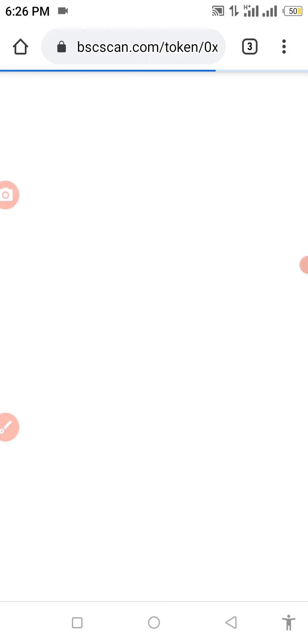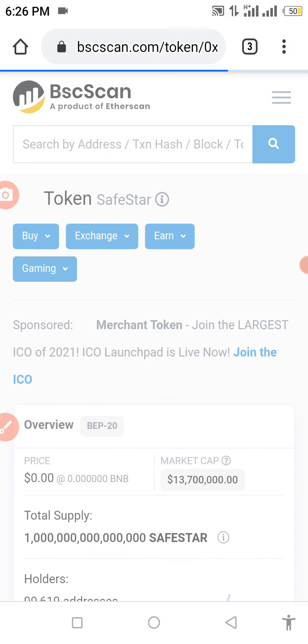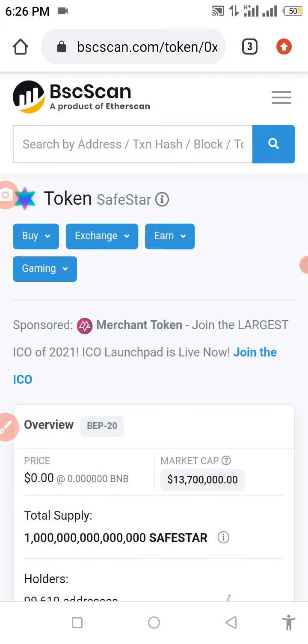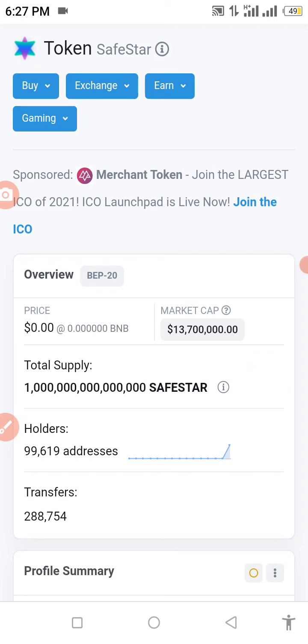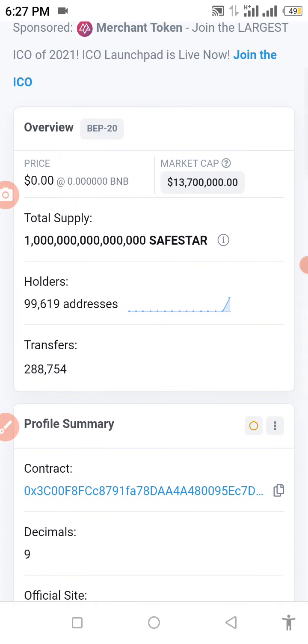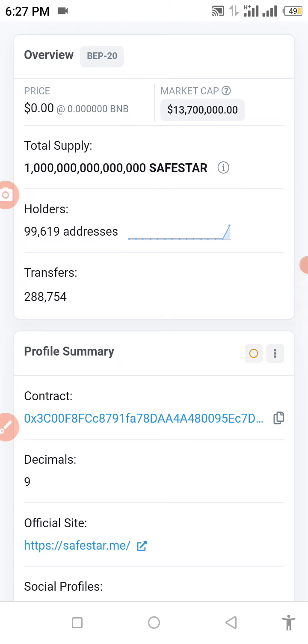We are going to get the contract address right now. Go to your browser and type in 'Save Star token contract address' and the BSCScan page will pop up, because this coin is listed under the Binance Smart Chain. You'll need some BNB or Smart Chain in your Trust Wallet. The token has a maximum supply of about one million, roughly 99,619 holders, 288,754 transfers, and nine decimals. Copy the contract address.